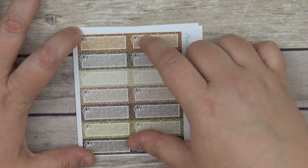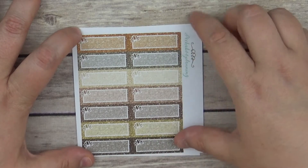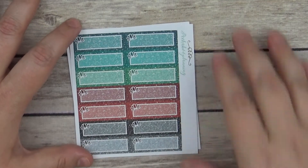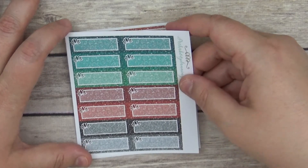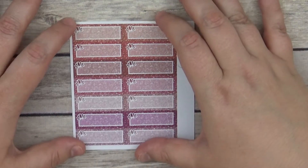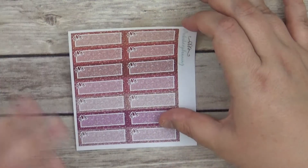We also have these quarter boxes with a little flower or shell design — I'm not really sure — but these are the fall colors for the quarter boxes, and then we have the reds, greens, and blacks for the quarter boxes as well, along with the reds and purples in there too.